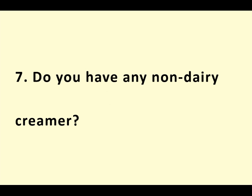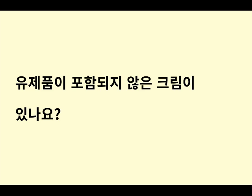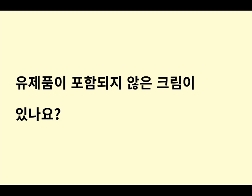Do you have any non-dairy creamer? Can I have a coffee carrier, please?